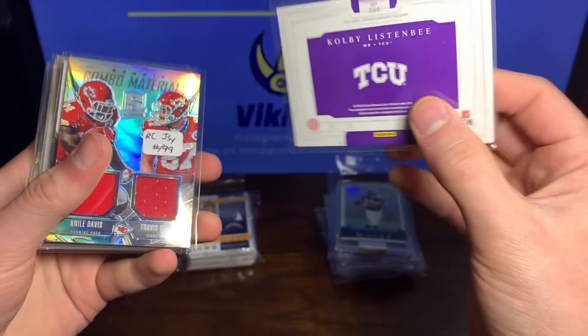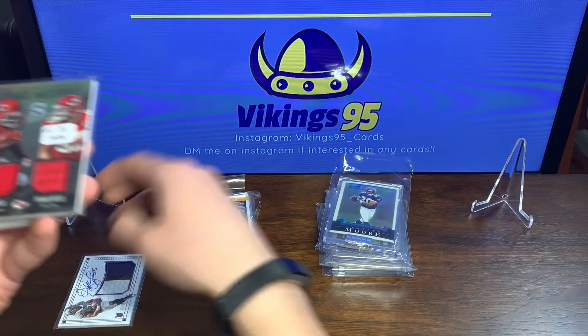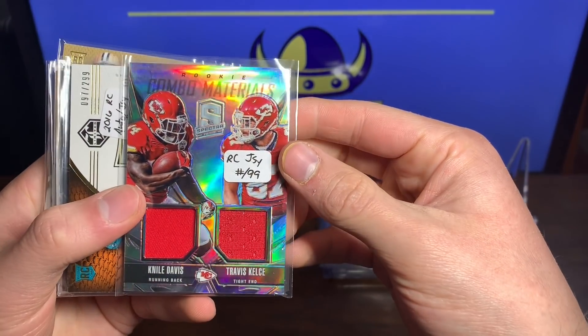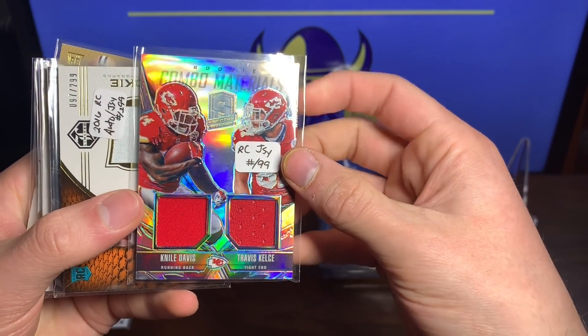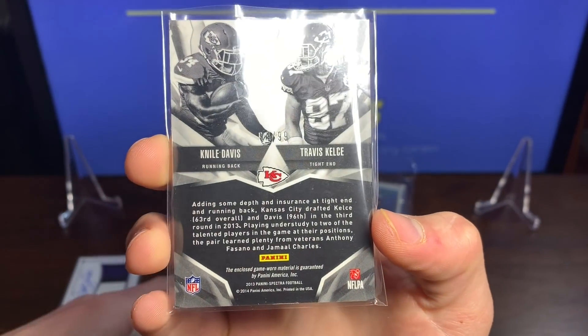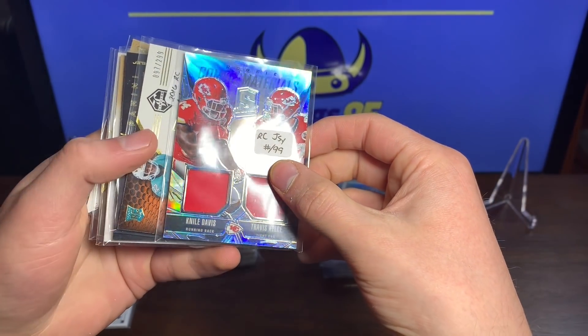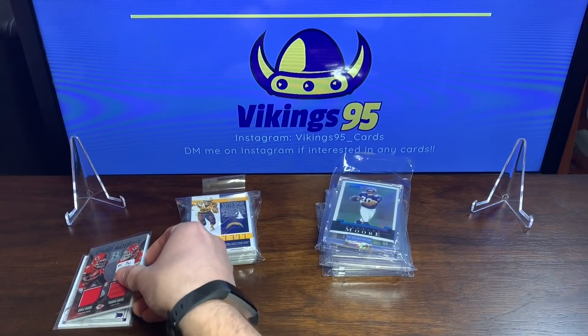Very very cool, very nice looking card. Already starting off way strong — we got the rookie jersey of Niall Davis Travis Kelsey Spectra Combo Materials 94 out of 99. That is beautiful. Travis Kelsey, one of the best tight ends in the league. I'll be putting all of these into top loaders later.